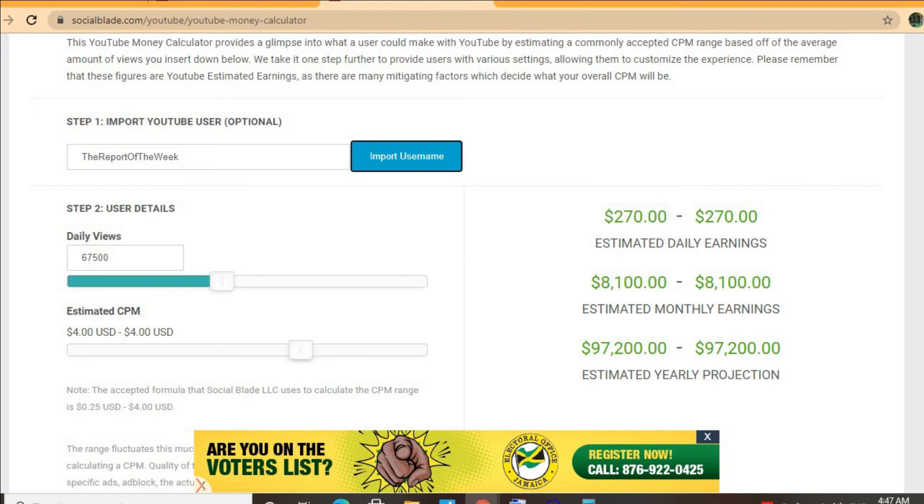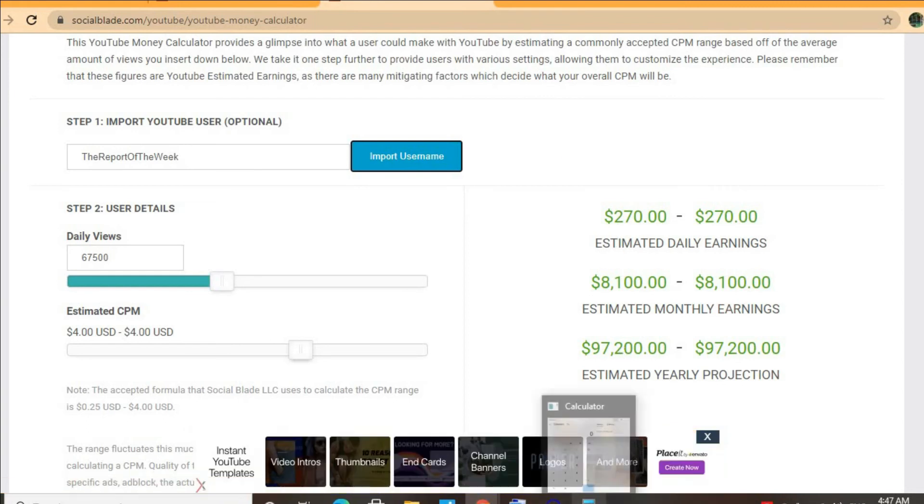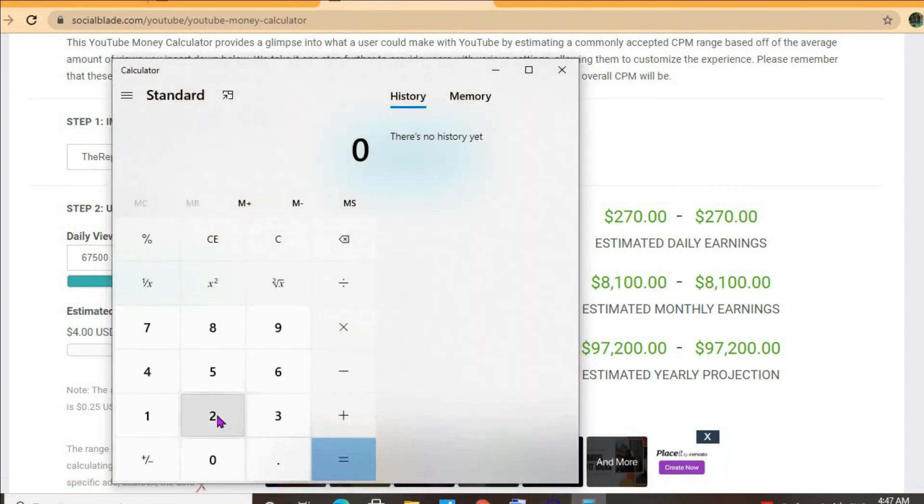With at least one ad break per video, an estimated CPM of four dollars, and his daily view count being 67,500, he'll be earning 270 dollars per day. But this is before YouTube takes their cut of 45 percent, which would leave him with...